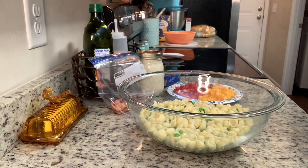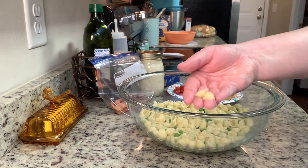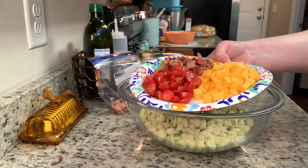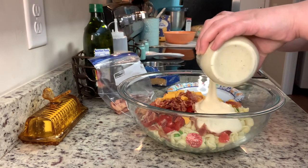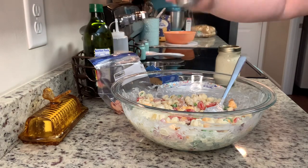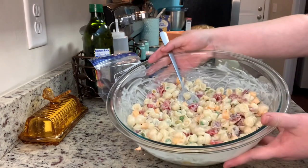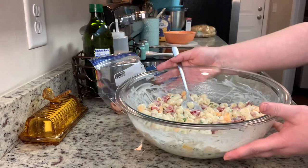In this bowl I have my cooked pasta — I like to use small shells, but you could use whatever pasta you'd like. I cooked it according to package instructions, and during the last minute or so I added some frozen peas. I drained and cooled everything completely. Next I'm adding chopped cherry tomatoes, cooked and crumbled bacon, and cubed cheddar cheese. Make it your own — add whatever vegetables or cheeses you like. I'm adding homemade ranch dressing: just mayonnaise, milk, and dry ranch dressing mix. It's so much better than bottled. A little salt and pepper, stir it together, cover it, and place it in the refrigerator for 30 minutes to an hour to let the flavors meld.